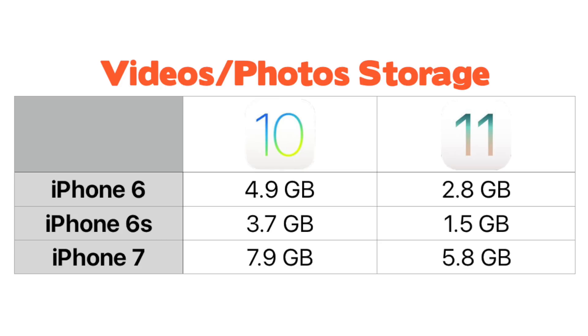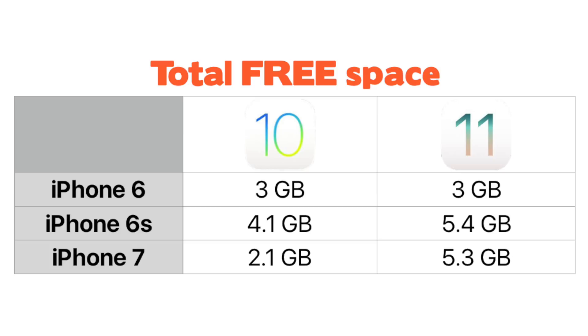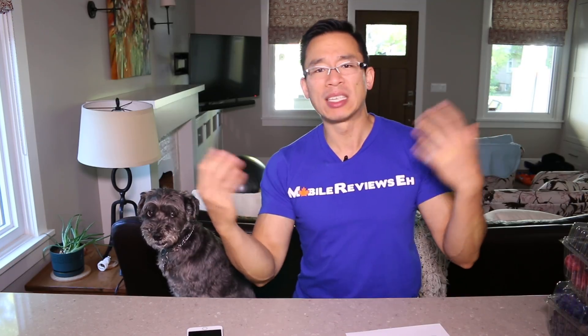The new compression codec reduced my media on my iPhone 6 from 4.9GB to 2.8GB. On my 6s the size went from 3.76GB to 1.5GB, and on my iPhone 7 it went from 7.9 to 5.8GB. On average I was freeing up 2GB of space, which is awesome. Some free space gets taken away by iOS 11 itself, but oddly my iPhone 7 went from 2GB of free space to 5.3GB — much higher than both the 6 and 6s. You will likely get more free space as app manufacturers update their apps too.